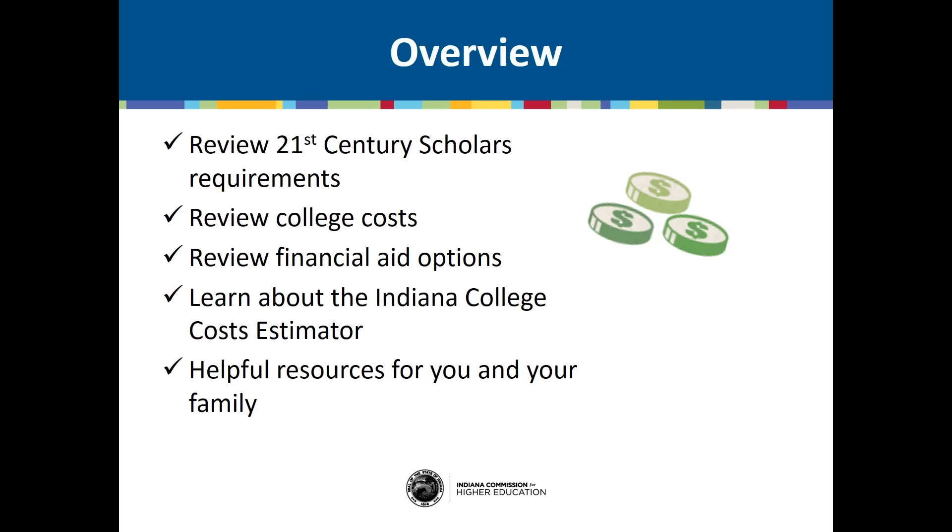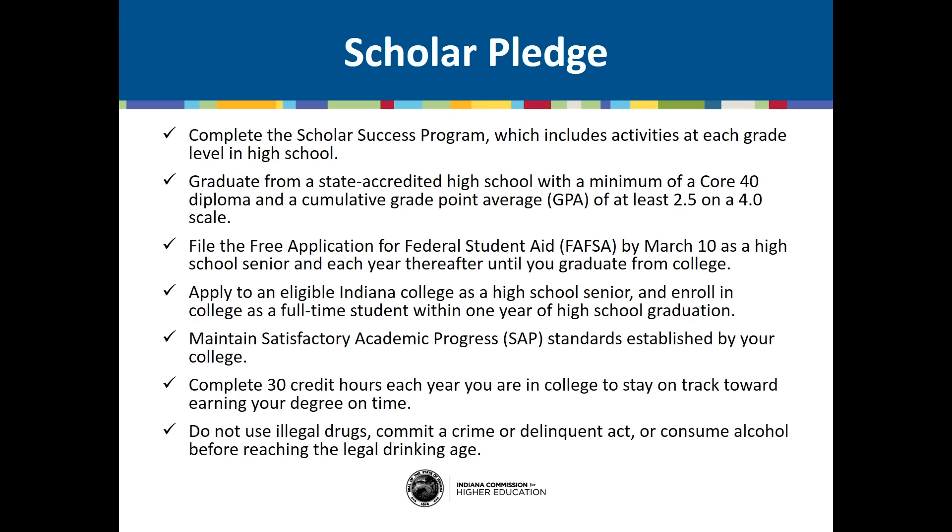But first, let's review your 21st Century Scholars Program requirements to ensure you're staying on track to earn your scholarship. As a 21st Century Scholar, you agreed to follow the Scholars Pledge, which states that you will complete the Scholar Success Program, graduate from a state-accredited high school with a minimum of a Core 40 diploma and a cumulative GPA of at least 2.5 on a 4.0 scale, file your FAFSA by March 10th as a high school senior and each year after until you graduate from college, apply to an eligible Indiana college as a high school senior and enroll in college full-time within one year of graduation, and do not use illegal drugs, commit a crime or delinquent act, or consume alcohol before reaching the legal drinking age.